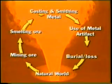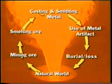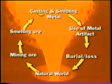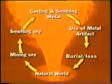Since casting is only a very small part of the complete metal cycle, before we look at how the early smiths could have cast their metal artefacts, some background will help us put prehistoric smithing into context.